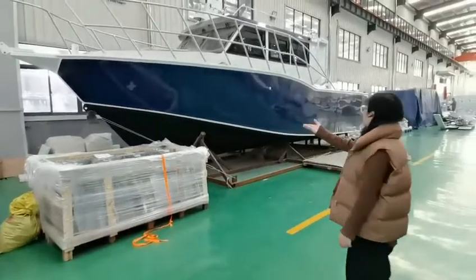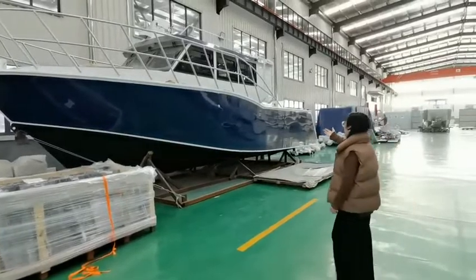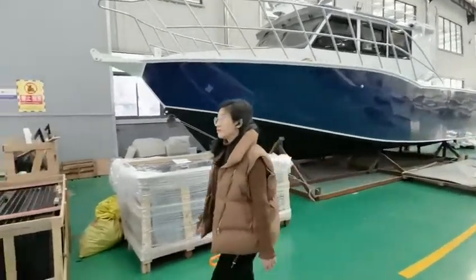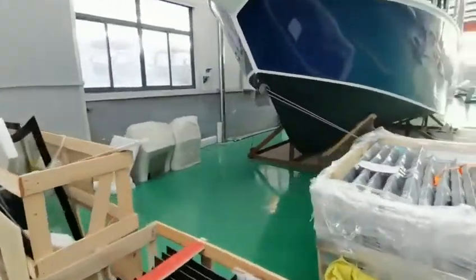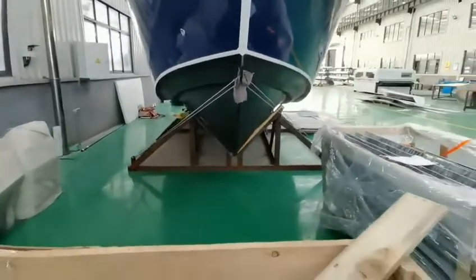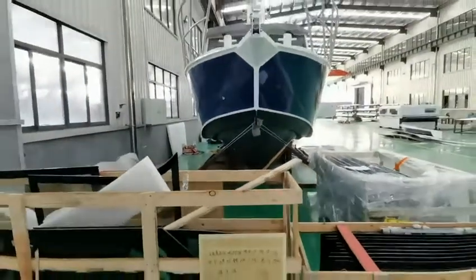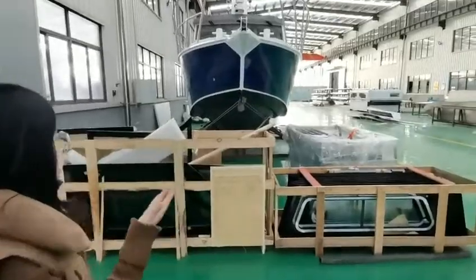We can see the bottom hull design has a beautiful streamline and it is with anti-fouling painting. On the front area it's with a deep-V design, which makes it very easy to cut waves and drive faster in offshore seas.